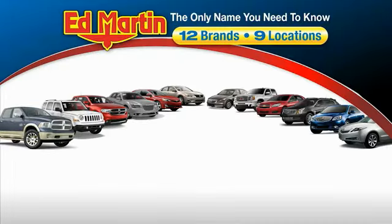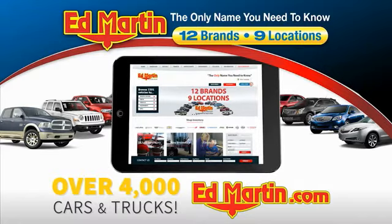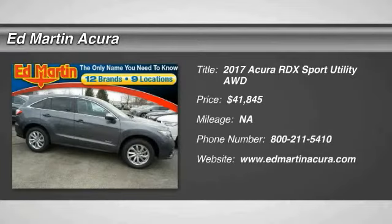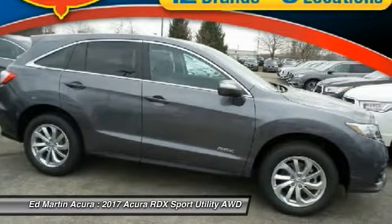Thank you for clicking our video. You can also shop over 4,000 more cars and trucks online. Looking for the right vehicle? Check out the 2017 RDX.